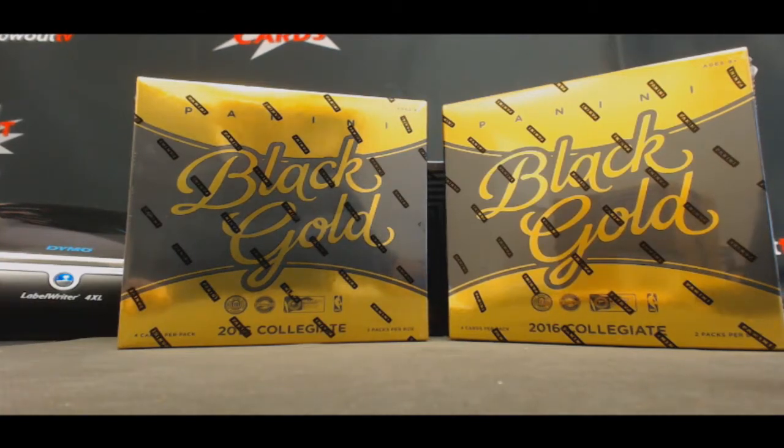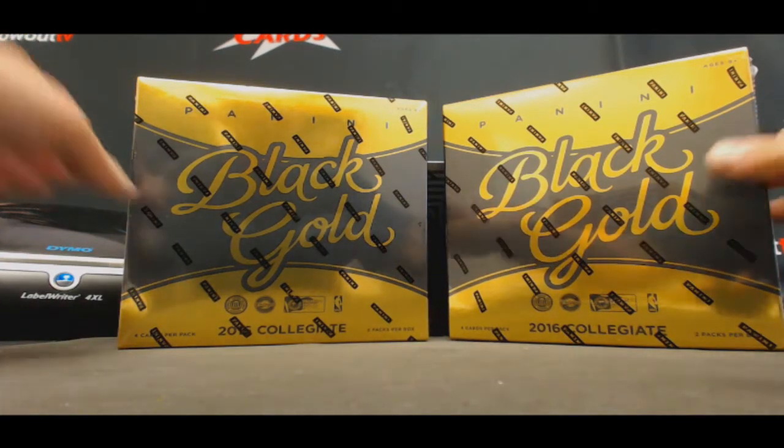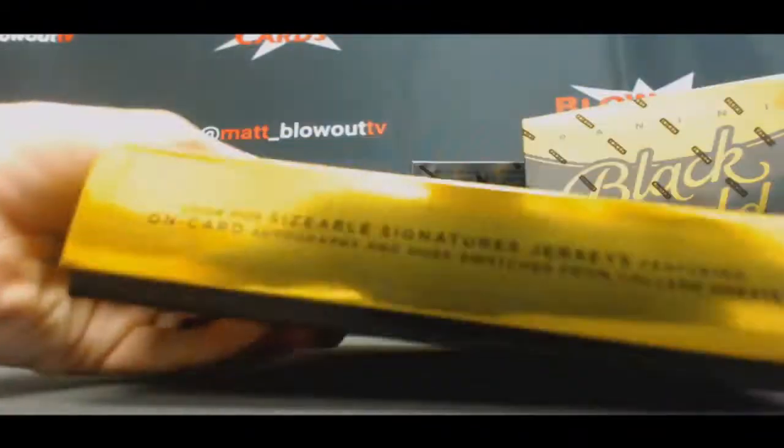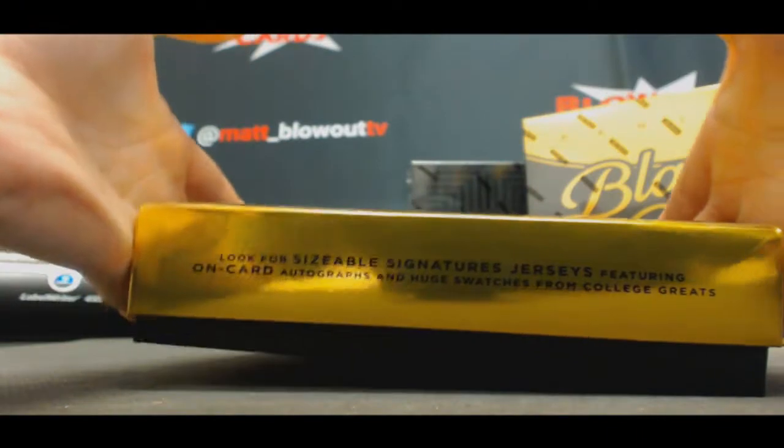Alright guys, first time opening this product too. We've got 2016-17 Collegiate Black Gold Basketball. Coming up for Joe, two boxes. Good luck, man. Let's see how this stuff looks.